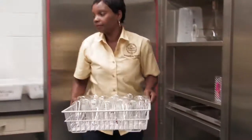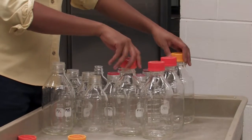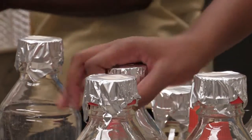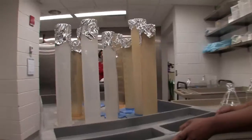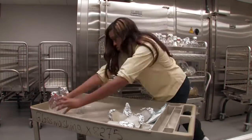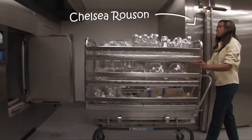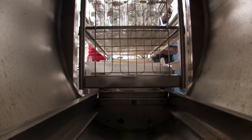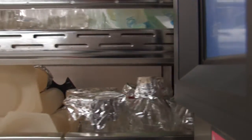We wrap them and put them on the racks that go into the sterilizer. The sterilizer has been powered — it's 121 degrees Celsius, so it's very hot. It goes in for a sterilizing time of 30 minutes.